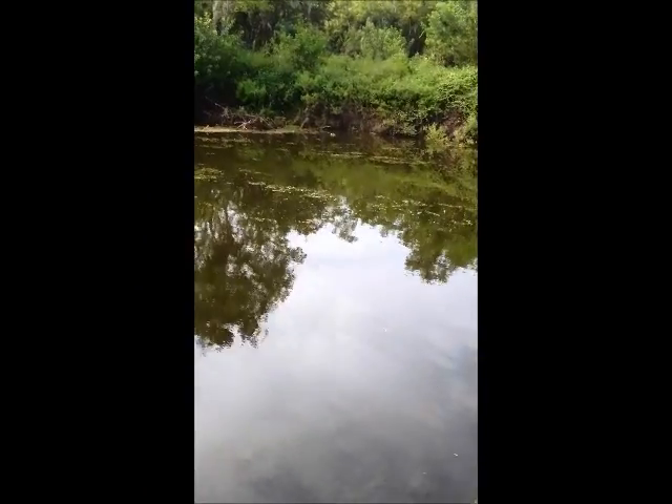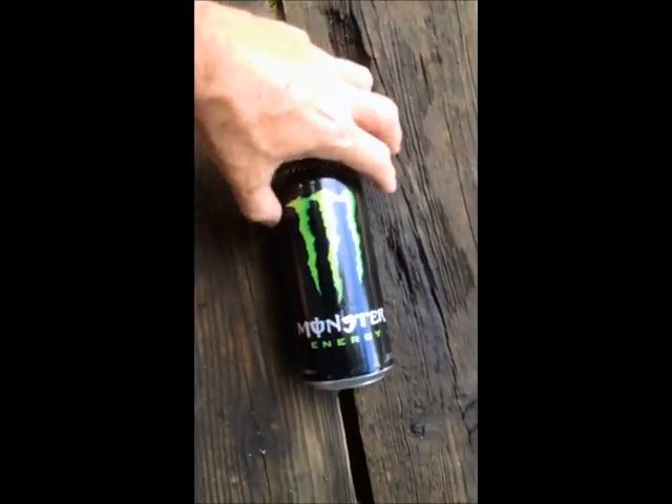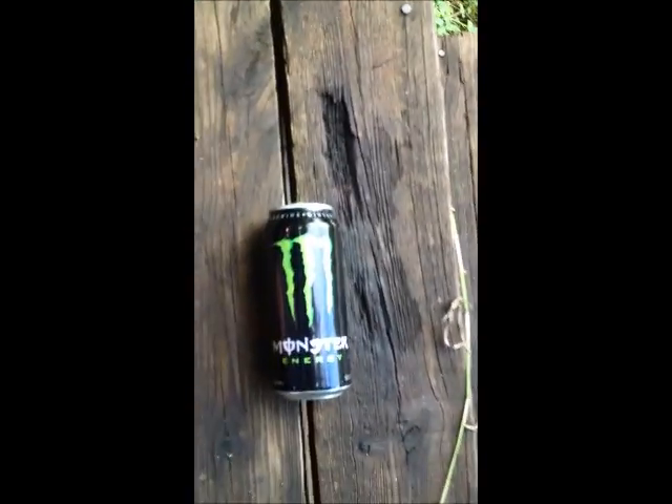So I brought it ashore, I've got it up here on the dock. I'm gonna show it to you and then show you how to properly eradicate this monster. I used some pretty heavy tackle to bring this monster in, and here it is — there you go. That's the monster right there.